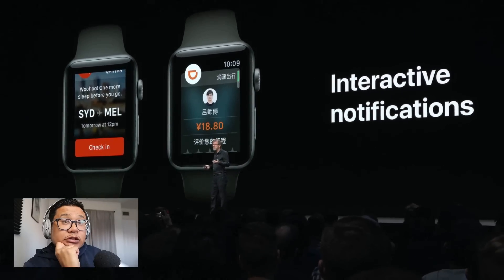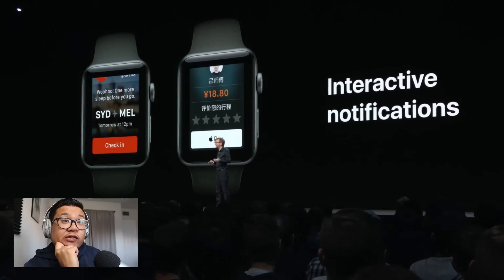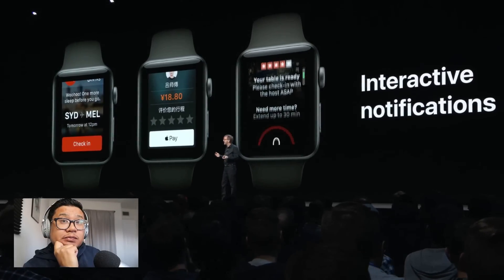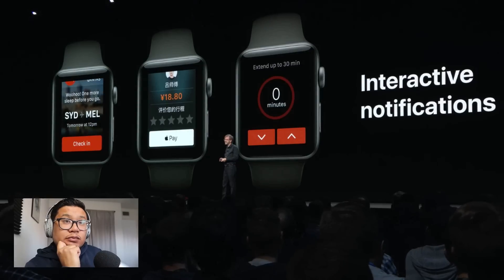After you finish a ride with Didi, you can scroll down, rate your ride, and pay with Apple Pay right there in the notification — that's very useful. And with this one from Yelp that your table is ready, if you need a bit more time, you can extend the reservation just by tapping here. Super easy now to interact right in place inside notifications.